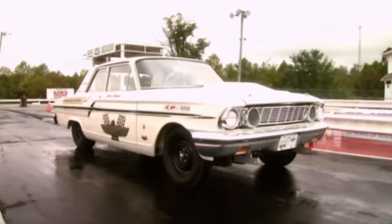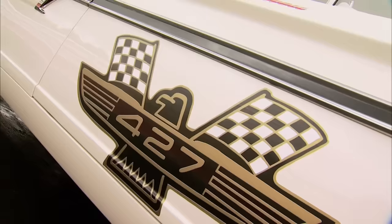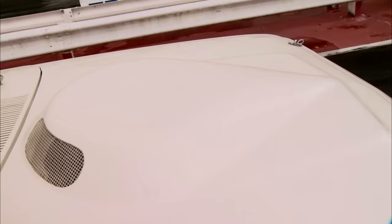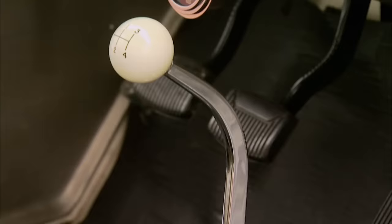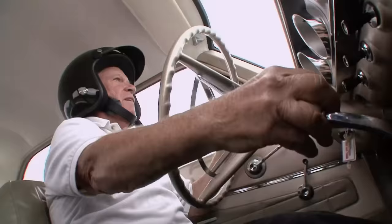The '64 Ford Fairlane Thunderbolt was the drag strip demon — a limited production, drag race-only car produced by Ford in 1964. The monster 427 was rated at 425 horses but made upwards of 600 in race trim. It was heavy, so fiberglass was used for the hood and fenders; the bumpers and grille were aluminum, and the windows were plexiglass. Just bare essentials on the inside: van seats, a four-speed, and a tach. Impressive? Yes. Practical for the streets? No. But who said muscle needs to be practical?